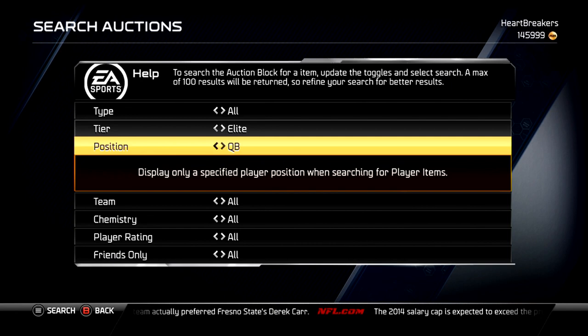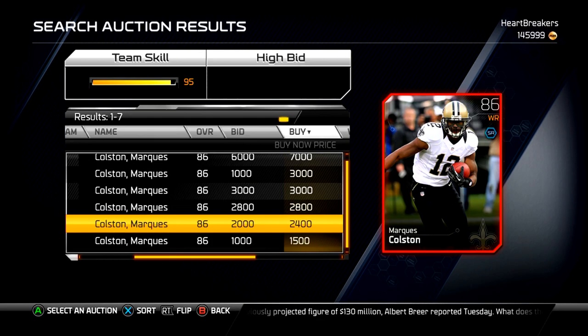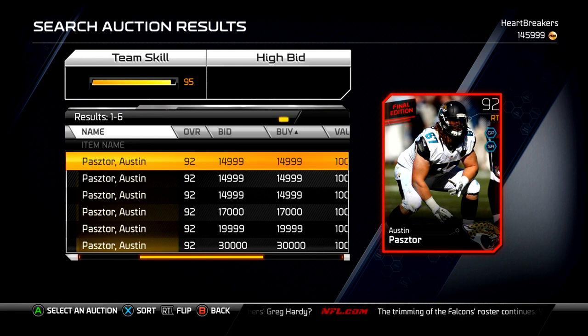Let me go over this real quick — elite wide receiver. Kenny Stills has not been up, so I haven't been able to find him. Maybe they have it jacked up. He just isn't up, so I can't show you the price of Kenny Stills on the auction. Next, right tackle for the Jags — there he is, Austin Pastor. This is day one; they only came out about four or five hours ago.